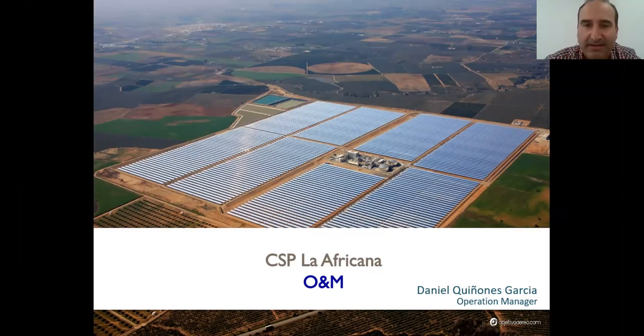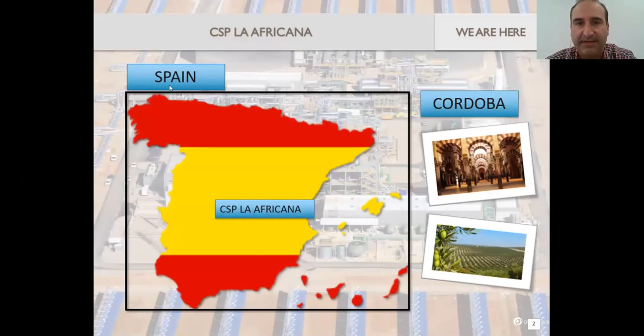Okay, hello everybody. As was mentioned, I will go a little bit more on the ground, meaning at the plant itself — all the tasks — and I'll try to share a little bit of our lessons learned and experience here. First of all, this slide is just to say that even if we are called La Africana, if you are not from Spain you would think that we are in Africa, but we're exactly in the south of Spain. The name just came with the field — the ground where it was constructed — so we just adopted that name. We are set in Córdoba, a city in the south of Spain.